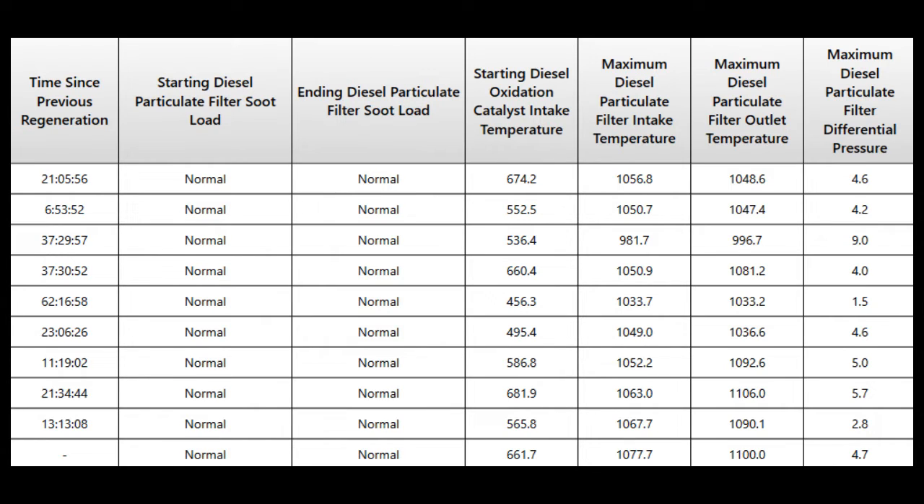This particular engine should regen about every 35 to 40 hours if it's in peak shape. It's an ISX 871. When we took a look at this we knew immediately that the problem was either a wiring issue or more likely the diesel particulate differential pressure sensor was failing.